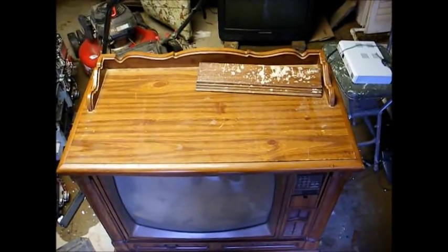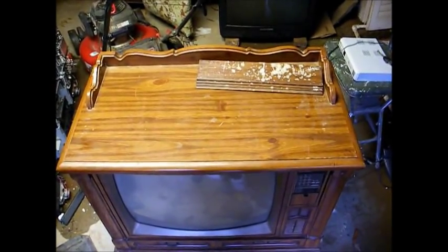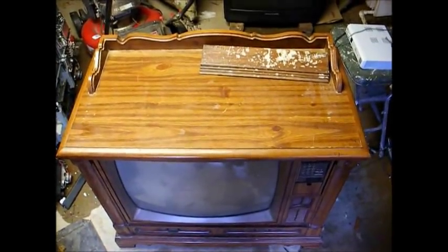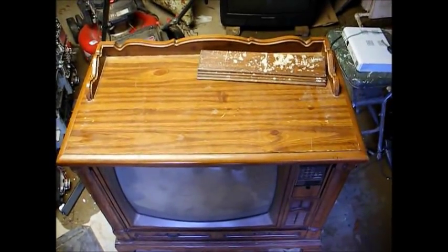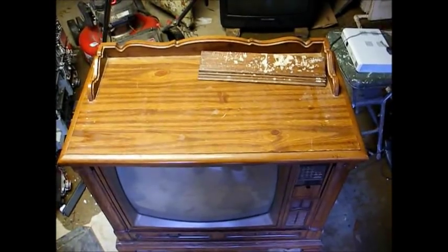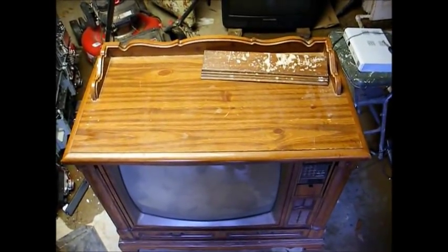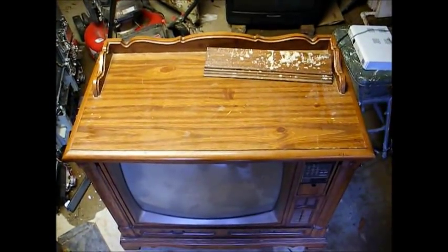So I agreed to pull the guts out of this TV cabinet, and she's supposed to come pick it up Wednesday. She can have her particle board cabinet to make a dog bed out of, and I'll have something to provide a source of electronic parts.